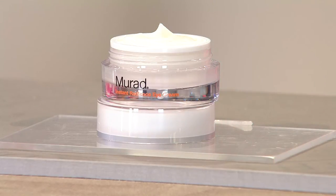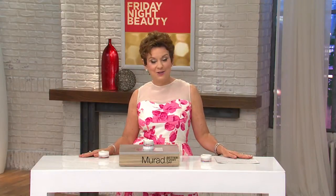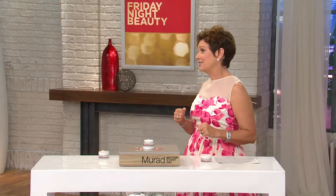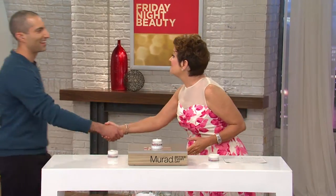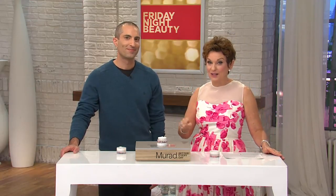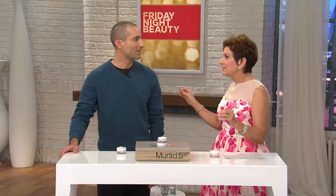They lent me a sample. I put it on. I went 'wow.' It's brand new today. It's $61.82. There is no auto delivery, so my advice is get more than one. Jeff Murad, get out here — it's an honor to bring you back to Friday Night Beauty. You develop all these products, this is your family heritage, and this delivers instant as well as long-term results.